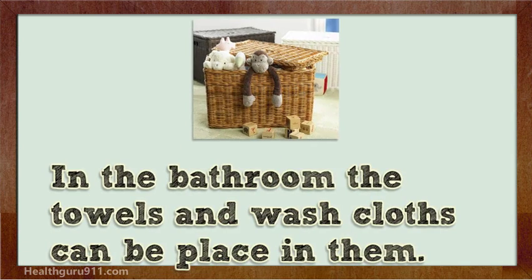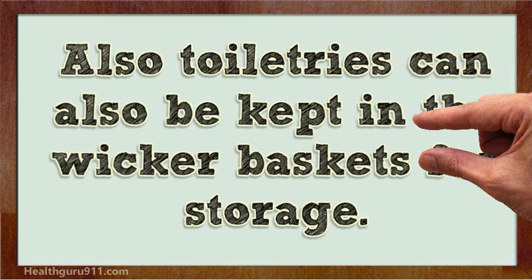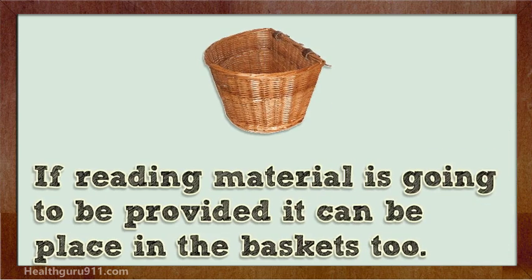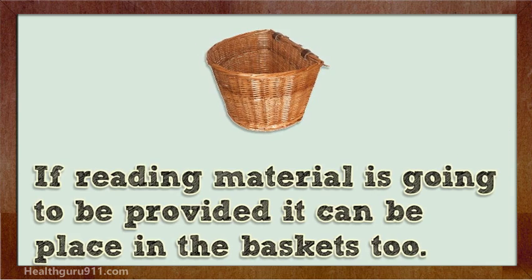In the bathroom, towels and washcloths can be placed in them. Toiletries can also be kept in the wicker baskets for storage. If reading material is going to be provided, it can be placed in the baskets too.